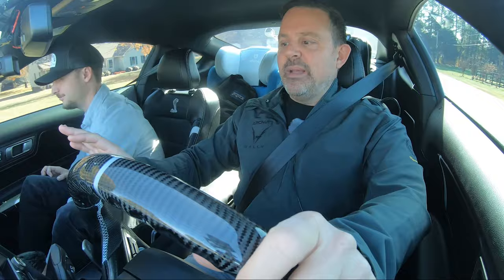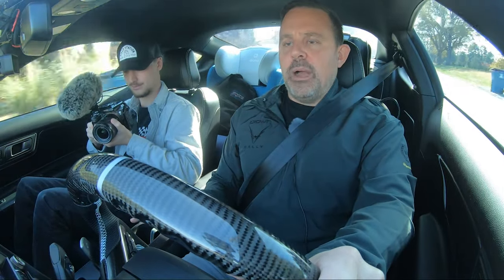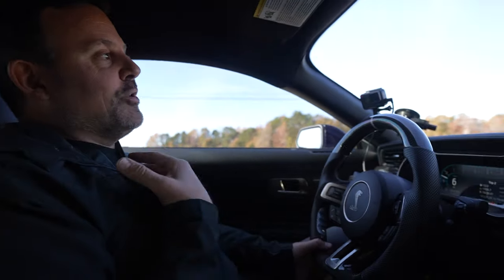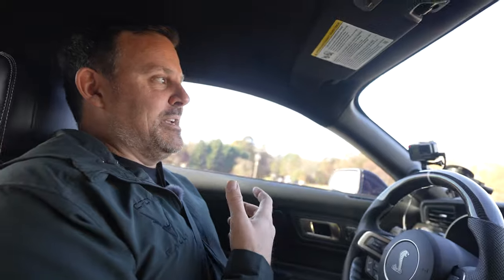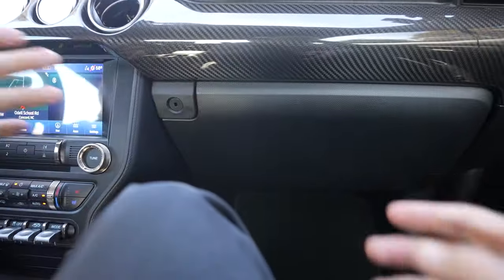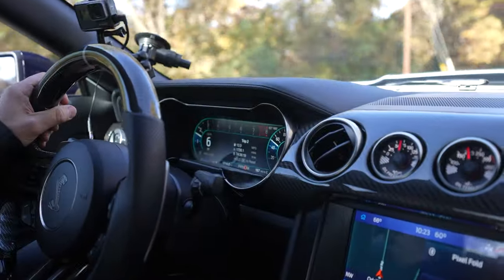A lot of people online say Ford screwed up the interior and it feels cheap. Now maybe my car is special because it's got all this carbon fiber, but I do not feel like this interior feels cheap. I can see where some of the switches and certain plastics might give that impression, but you look past that because of the presence of the car — grabbing this carbon fiber steering wheel, the dash, the way it lights up. I feel like it feels very special. Even the stitching, the white detail — it was very well thought out.